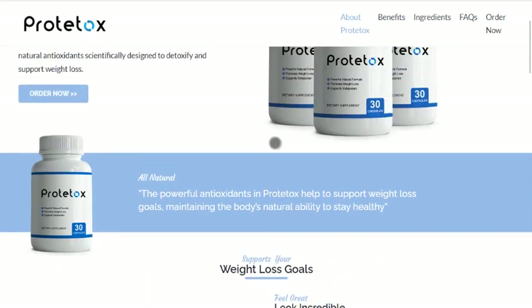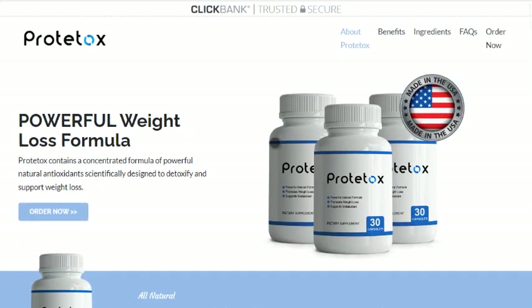Bitter Melon supports healthy blood sugar levels and promotes weight loss thanks to its bioflavonoids and other potent antioxidants. Yarrow is thought to encourage a healthy inflammatory response that is utilized to maintain a healthy immune response and aid in digestive harmony. Yarrow also boosts mood, well-being, and energy levels.